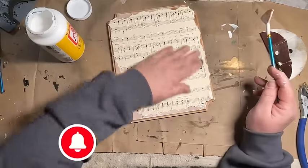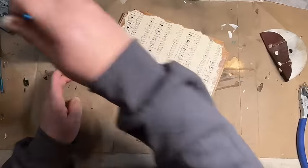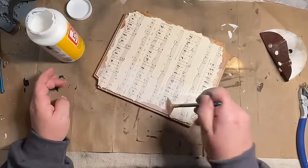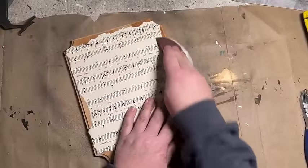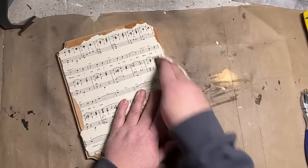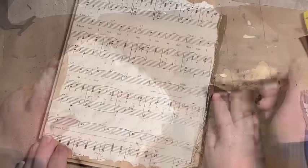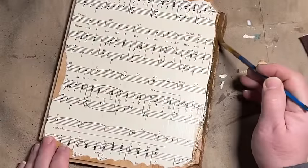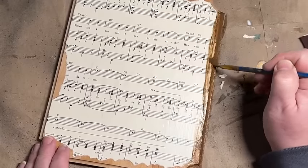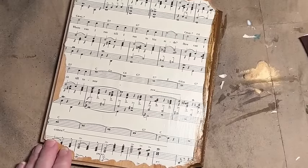Once I had the paper all down really good, I went back with the Mod Podge and sealed the top. Then I went in with my sandpaper and sanded down the edges that were sticking over, also distressing the edges a little bit more — because you can never get enough distressing.